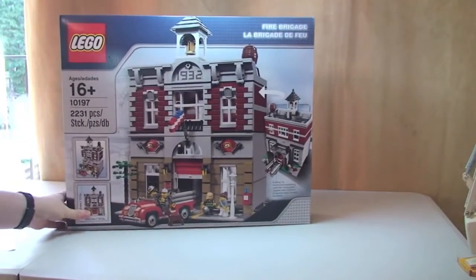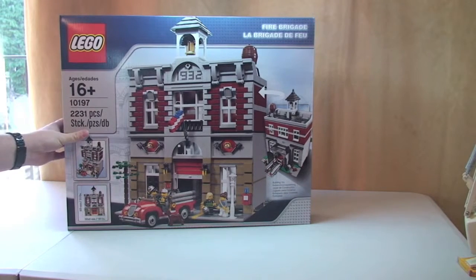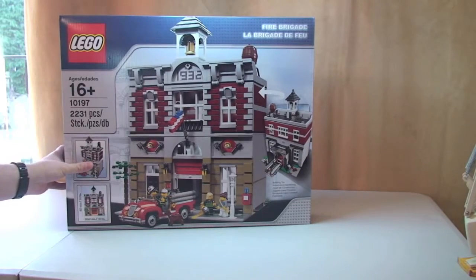The first thing I've got is this modular set — the Fire Brigade, set 10197. The retail price here in the UK is £99.99, and I paid £99.99 for it. I saw this was sold out at the Lego online store, so I believe it's now discontinued. I really wanted it, so I went to my local Lego store and they still had a few left, so I paid the full price. I'm just pleased I managed to get hold of one.